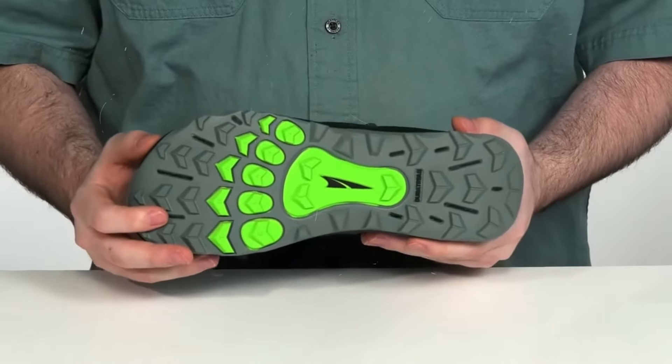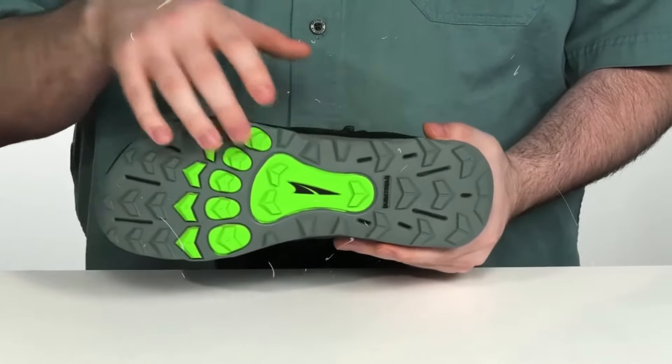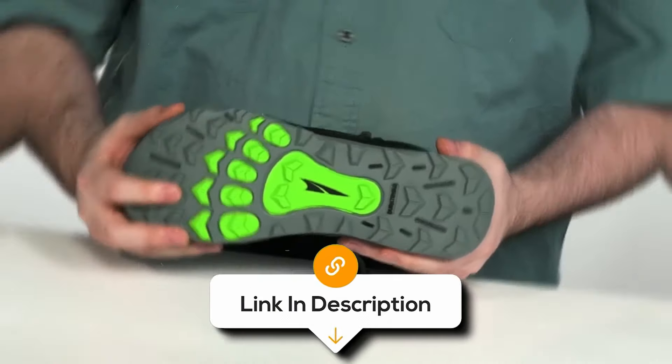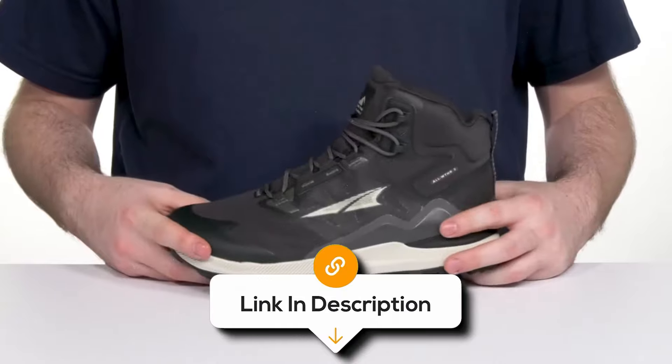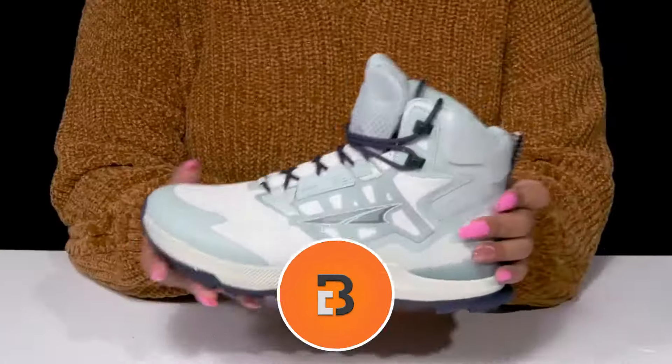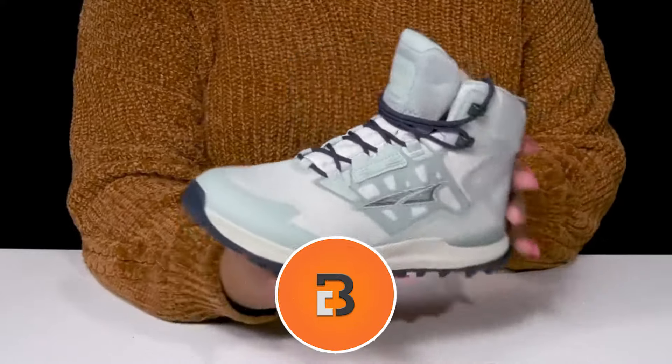Overall, the Lone Peak is a great option for hikers looking for a flexible, comfortable, and breathable hiking shoe that allows for natural foot movement. If you want to know the latest prices for the hiking boots discussed in this video, be sure to click the links below. And if you're enjoying the video, we would love it if you hit that subscribe button.